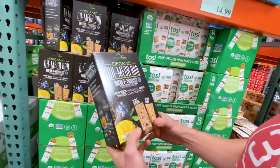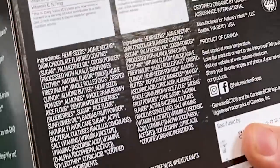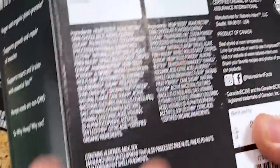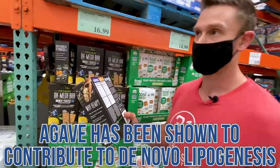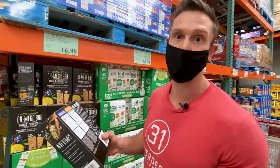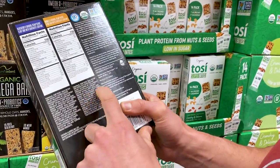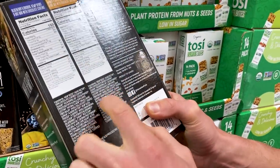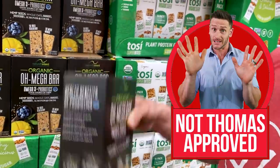Compare that to the Omega Bar, which is brand new too. This one is hemp seed focused and uses agave nectar as the sweetener. I don't like agave because it's very concentrated fructose — almost like high fructose corn syrup — and although technically lower glycemic, concentrated fructose can contribute to de novo lipogenesis, where your liver creates new fat deposited into the bloodstream as plasma triglycerides. Also, it has whole rolled oats, so it's not even gluten-free. I wouldn't recommend that one.